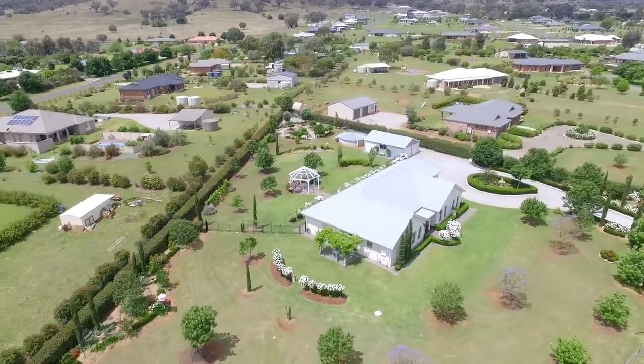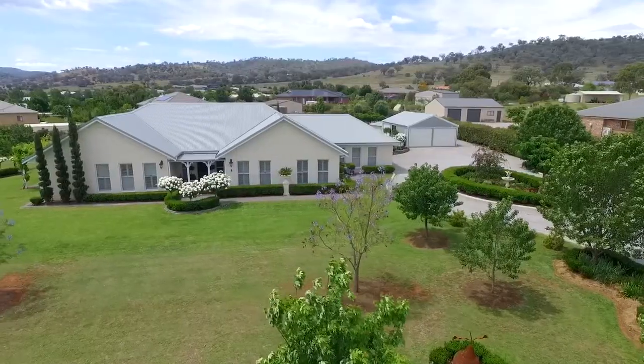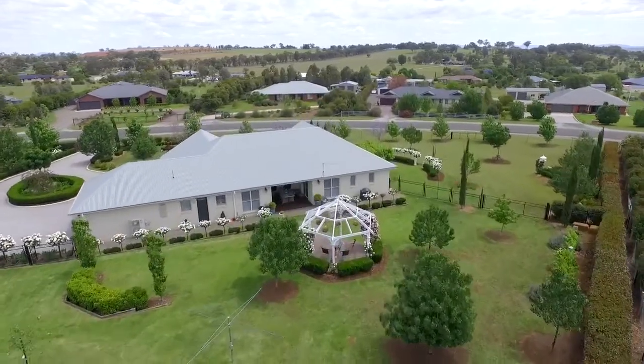From the moment you arrive in the circular drive there is a sense of sophistication and elegance, and as you enter the property you immediately feel at home with strikingly beautiful hardwood floors, nine-foot ceilings, and plantation shutters throughout.